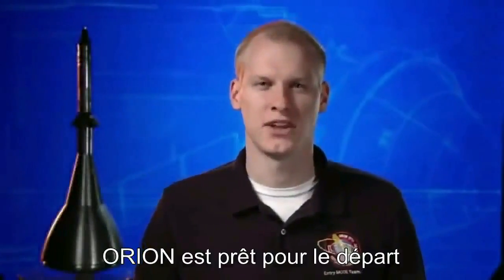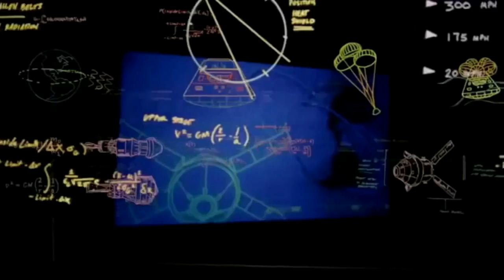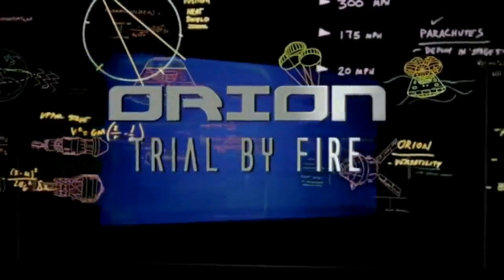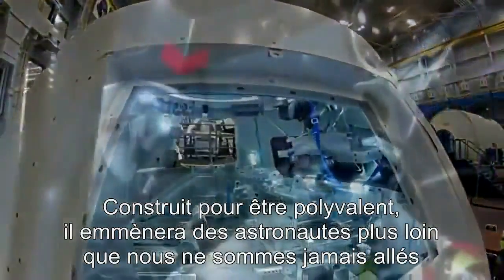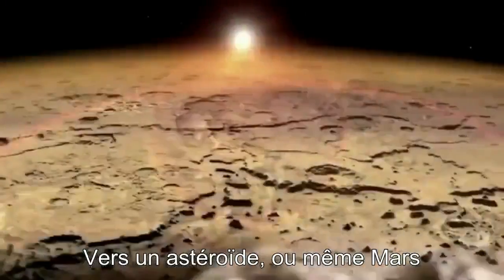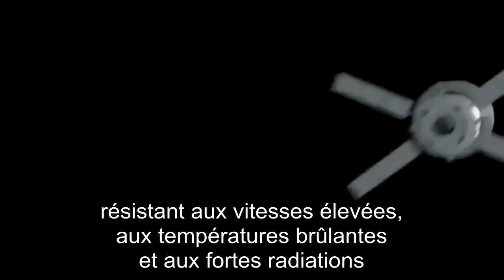Orion is getting ready to launch. My name is Kelly Smith, and I work on navigation and guidance for Orion. Orion is NASA's next-generation spacecraft. Built with versatility in mind, it can take astronauts deeper into space than we've ever gone before — to an asteroid, or even onto Mars. For these missions, Orion has to be one tough spacecraft, withstanding high speeds, searing temperatures, and extreme radiation.